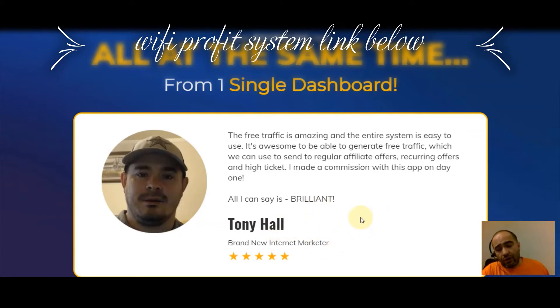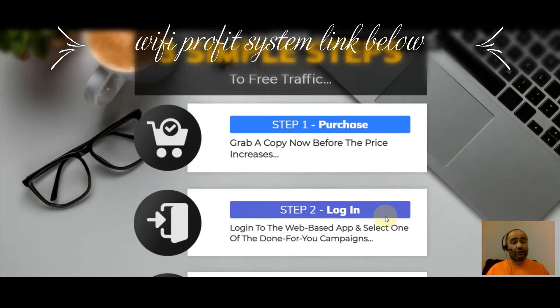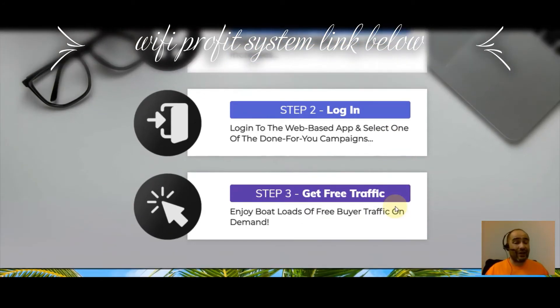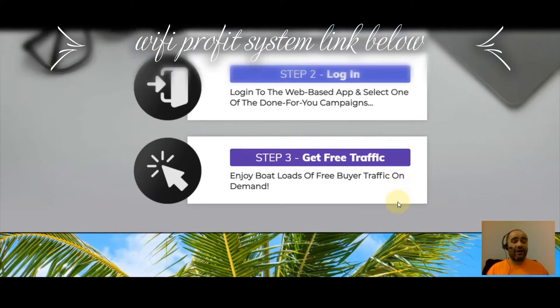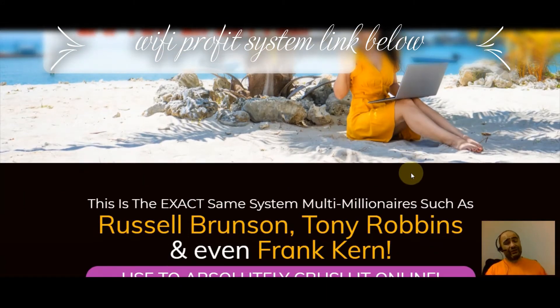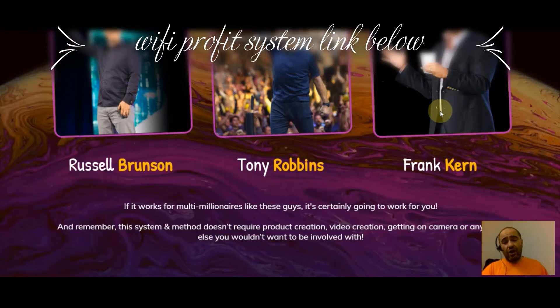There are three simple steps to free traffic. Step one: purchase it — grab a copy now before the price increases. Step two: log into the web-based app and select one of the done-for-you campaigns. Step three: enjoy boatloads of free buyer traffic on demand. Three steps away from the laptop lifestyle. This is the exact same system that multi-millionaires such as Russell Brunson, Tony Robbins, and Frank Kern used to absolutely crush it online.